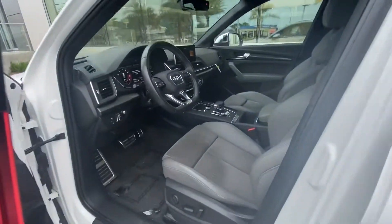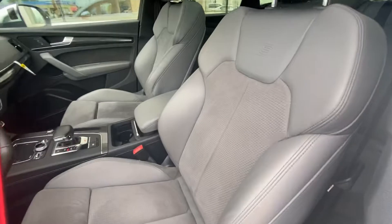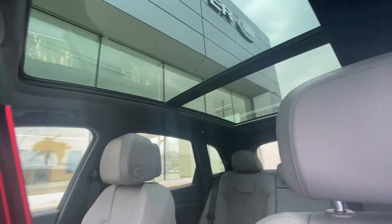Follow me to the interior — we have a nice gray interior with two-tone leather and suede seats, and a full panoramic roof.